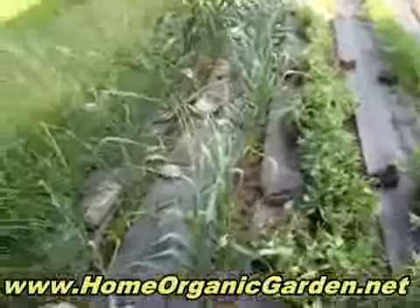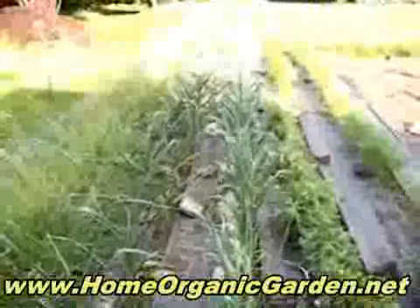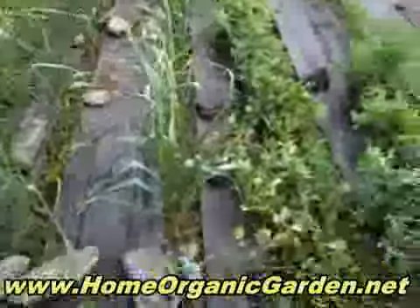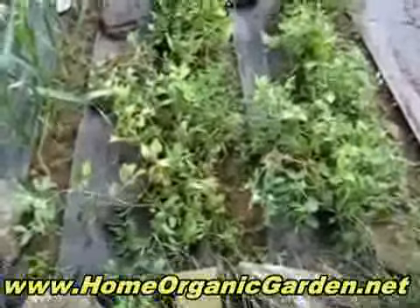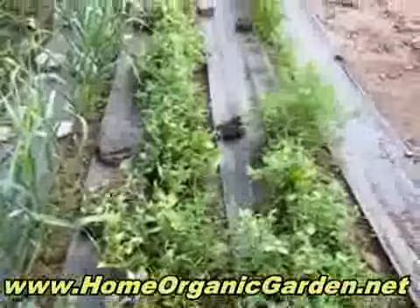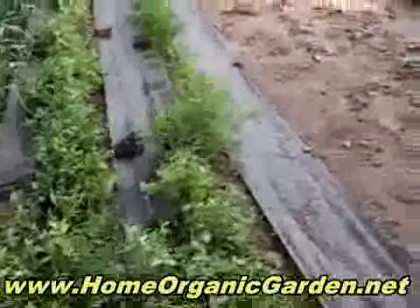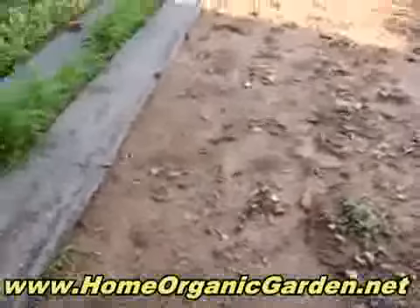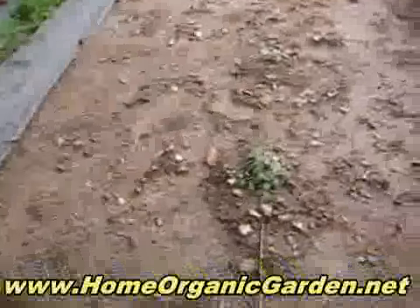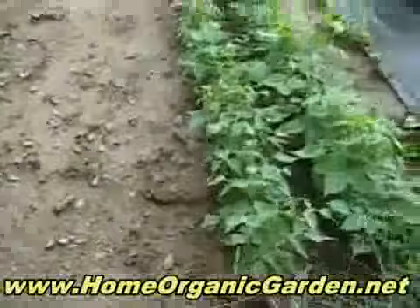Here's the garden — these are the garlic, two rows, and there must be a million of them. These are the peas and at the end the carrots. We've had a lot of rain, so there's something coming up here but I don't know what it is. And this is oregano.